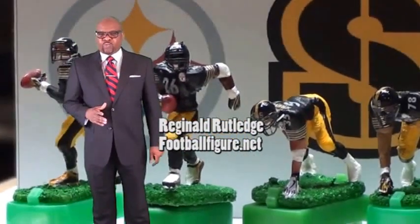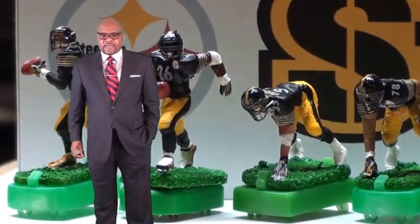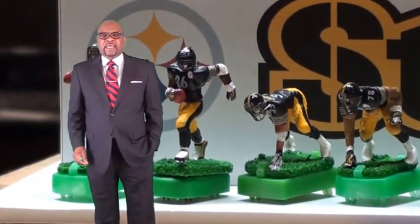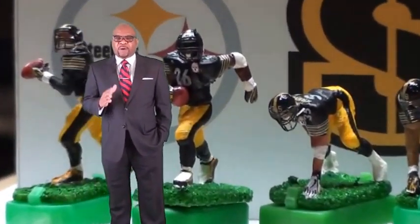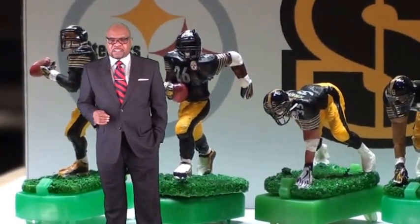My name is Reginald Rutledge. I represent the brand of footballfigure.net. Over the past five years, footballfigure.net has been transitioning from a mold injection based company to the 3D printed modeling system.